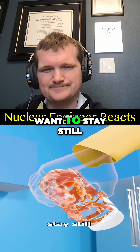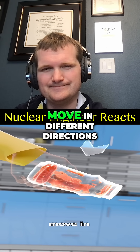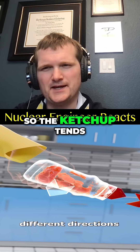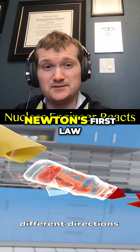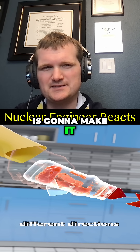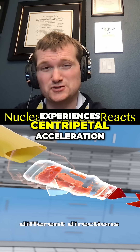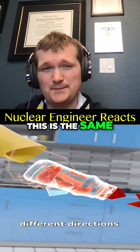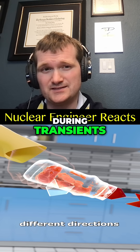Ketchup inside will want to stay still, but as you swing it, the bottle and ketchup move in different directions. The ketchup tends to maintain its linear momentum due to Newton's first law. Forcing the bottle on a curved path makes it so that each particle of ketchup experiences centripetal acceleration.